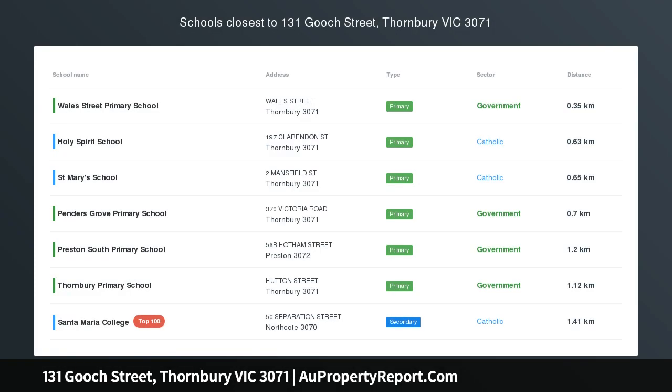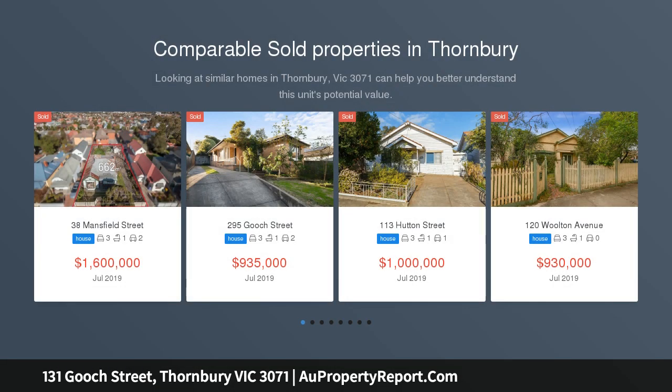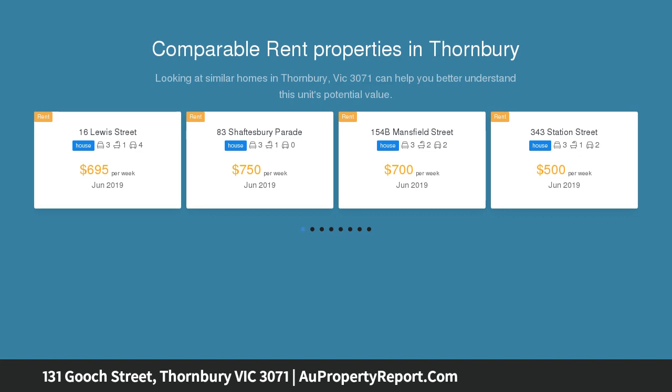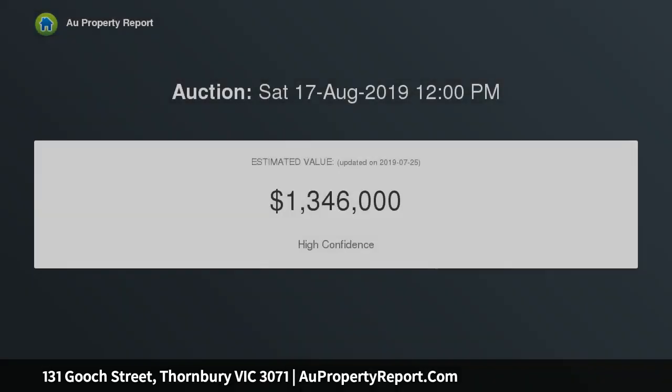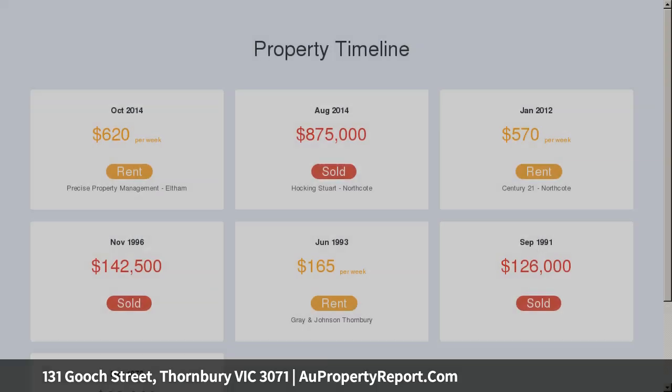North-facing Edwardian boasting three beds and teenagers' retreat, office. Centrally located in the heart of Faunbury and pretty as a picture, this Edwardian red brick three-bedroom plus teenagers' retreat and office home delivers charismatic interiors brimming with north-facing light. Immaculately maintained, it presents the flexibility to work from home or have separate living, all near high street trams, shopping and cafes, schools and parks.